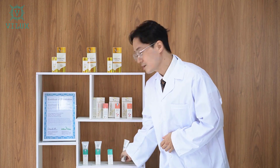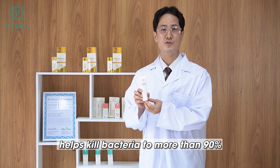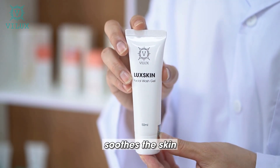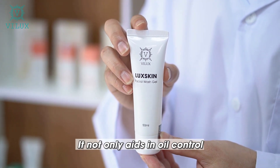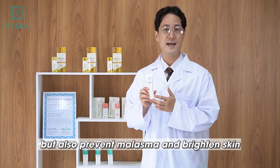First, Loxkin Facial Wash Gel helps kill bacteria by more than 90%, reduce inflammation and acne, and soothes the skin, preventing recurrence of acne. It not only aids in oil control and prevents clogged pores, but also prevents melasma and brightens the skin.